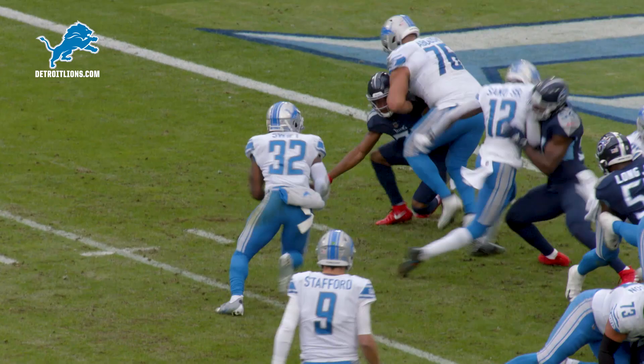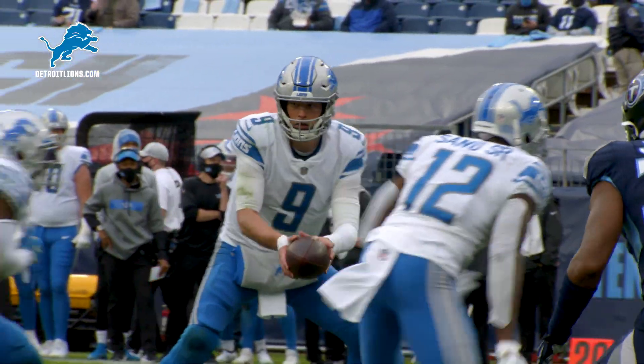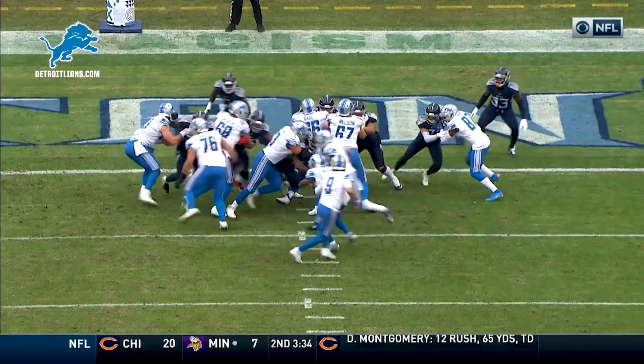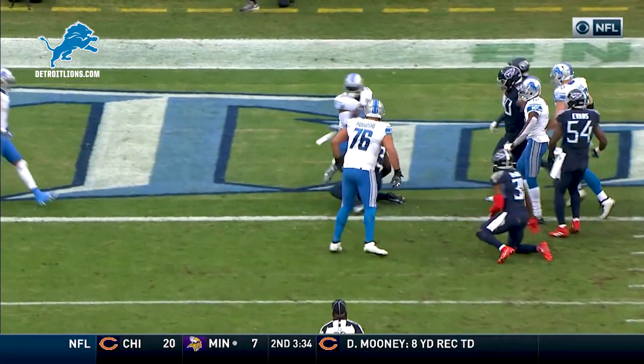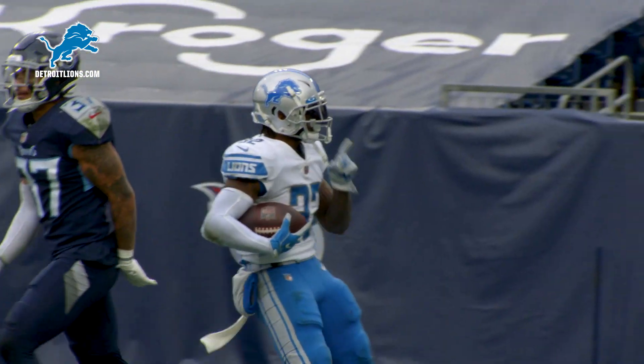Stafford gets to Swift, and he punches it in! I love the patience. Swift is just gonna wait and wait and wait. He's gotta be antsy to get up there at the goal line, but just great patience — feeling it, reading it, and then getting it to the end zone.